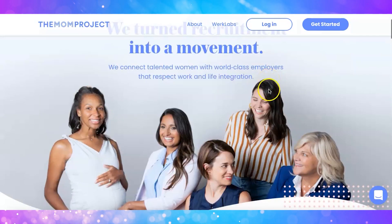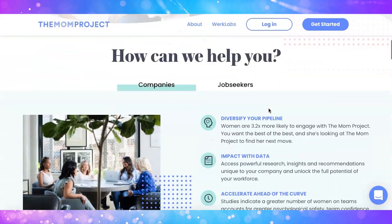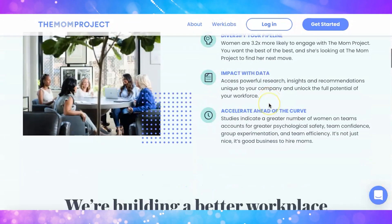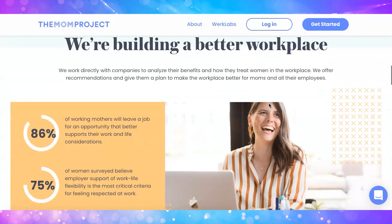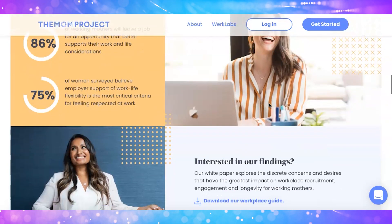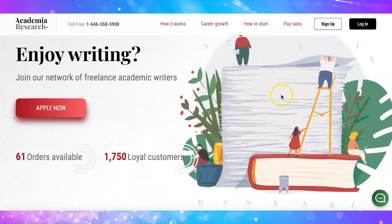The third website is called The Mom Project. You can find high-paying proofreading jobs especially for work-from-home moms. There are options to work fully remote, go into an office, or do a hybrid arrangement. Each job listed on the platform is designed with moms in mind, and the pay structure is posted for each position so there's no guessing.